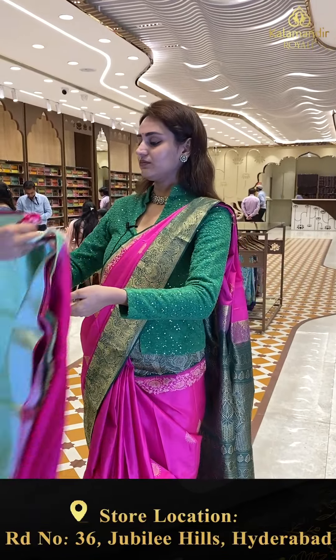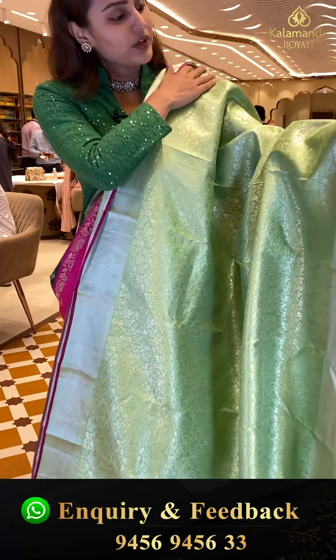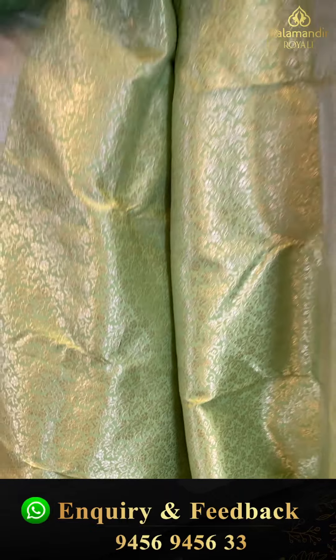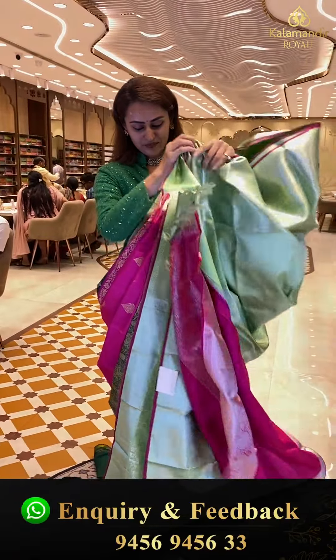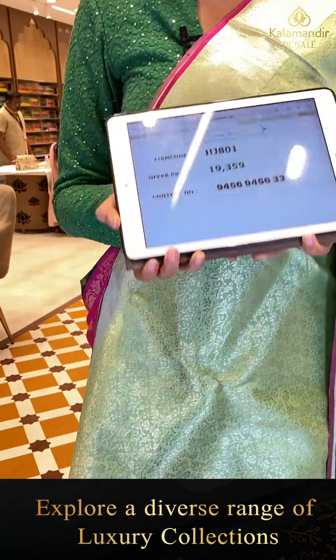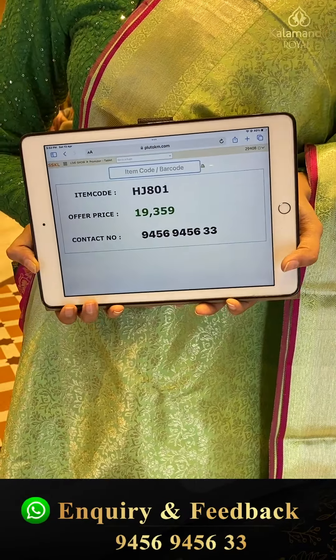This is another lovely one in the color prista green. The body has floral and leaf jal all over with entire silver zari. We have a really nice self-border with rudraksha booties, stripes, flower booties, and cross lines with entire silver zari. The pallu has diamond brocade with gorgeous silver zari. The code is HJ801 and this retails for ₹19,359. To buy, take a screenshot and ping us on 9456-9456-333.